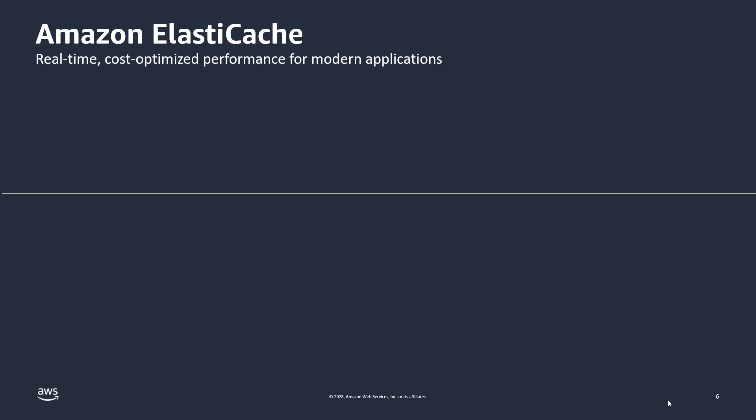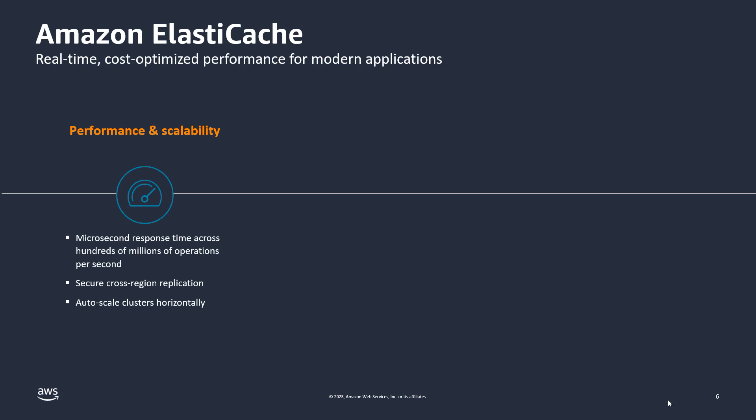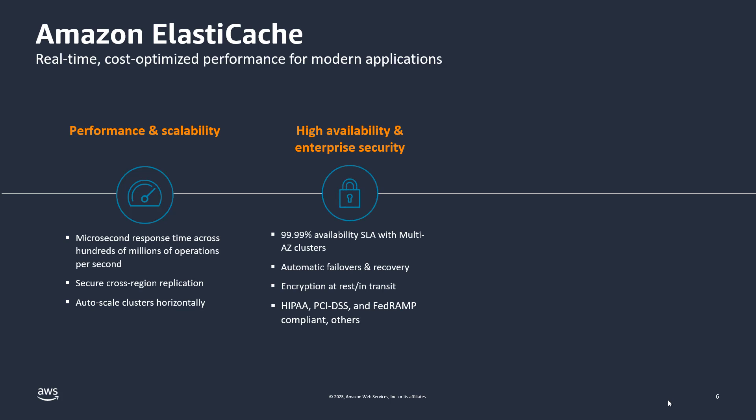Caching modernizes applications through in-memory speed and adds different data structures for application innovation, while simultaneously reducing overall cost by relieving pressure on the primary data store. Amazon ElastiCache has been around for about a decade and is one of the most successful managed caching services for modern applications. It's based on two open source engines — Memcached for simple caching, and by far the most popular, Redis, because of the numerous data structures developers can use. It's highly performant and scalable, with microsecond read-write response times across hundreds of millions of operations per second, secure cross-region replication, autoscaling clusters, high availability, and high security with 4.9 SLAs, automatic failovers, encryption at rest and in-transit, and compliance with HIPAA, PCI, and FedRAMP.